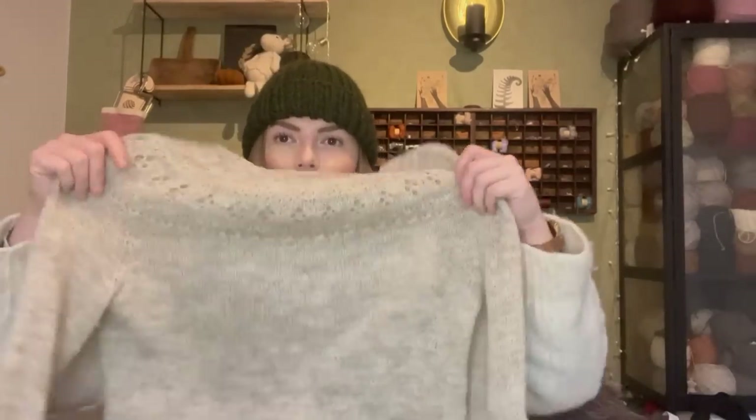The first sweater that I finished last year was the Ranunculus by Midori Hirose. I used Wool In It 4-ply — they're British wool — on a cone in the color Light Grey. And this is the sweater.